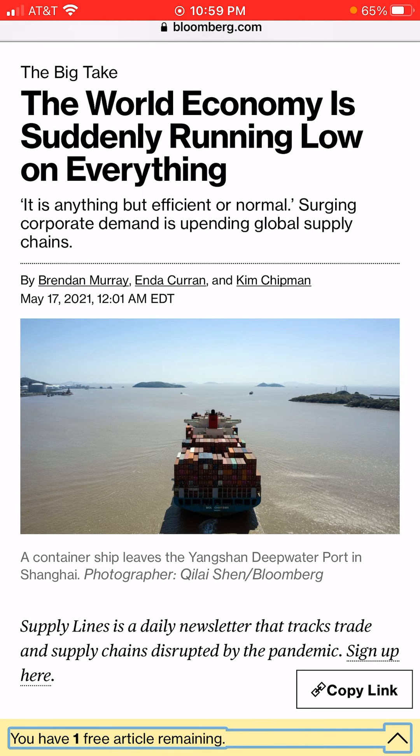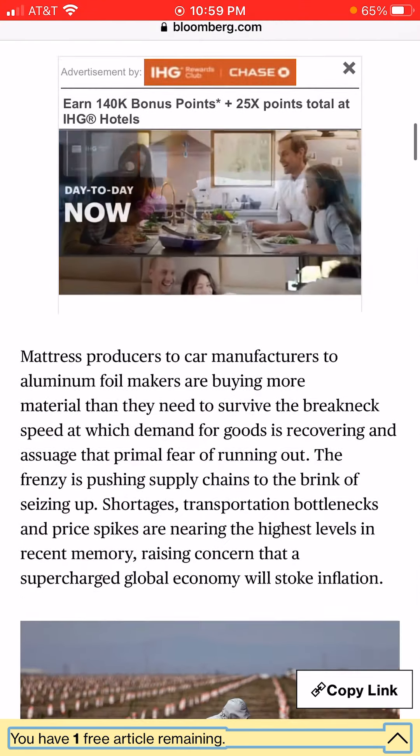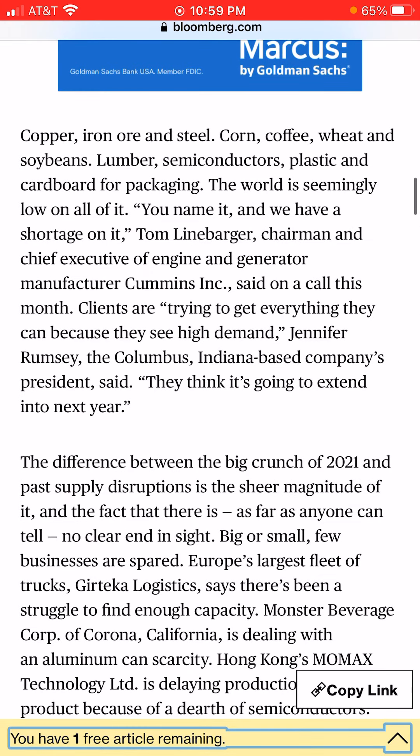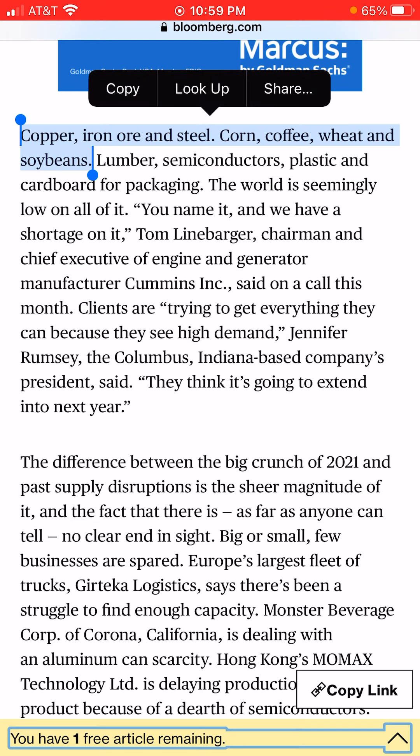Bloomberg's big take on Monday was that the world economy was suddenly running low on everything. Among the products the economy was running low on, according to Bloomberg, were copper, iron ore, steel, corn, coffee, wheat, and soybeans.